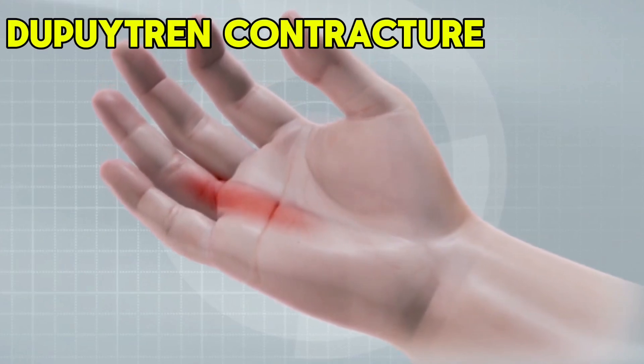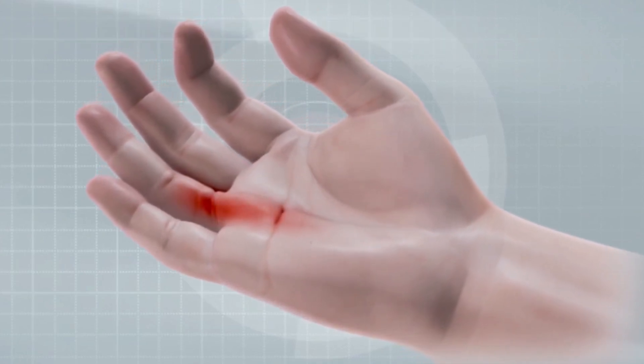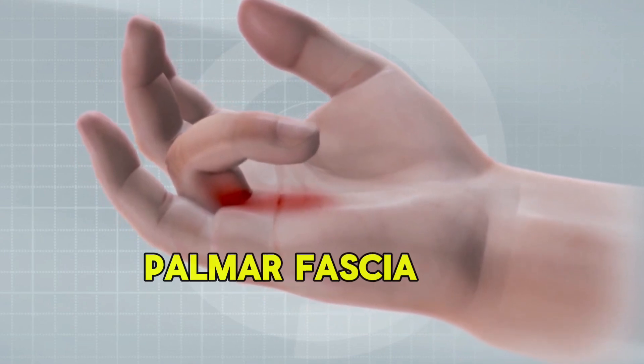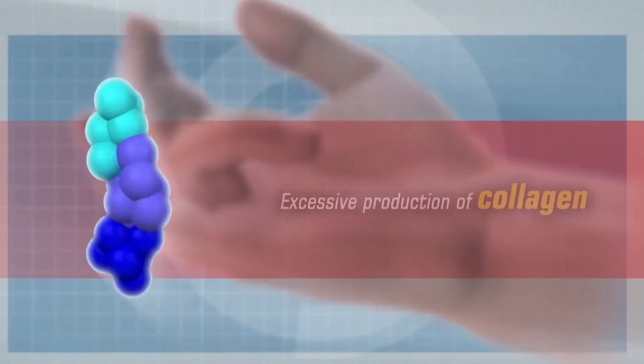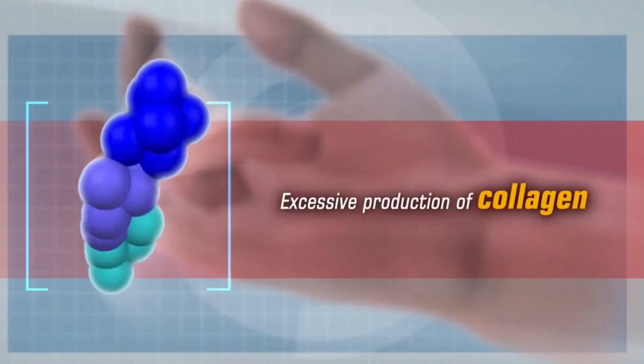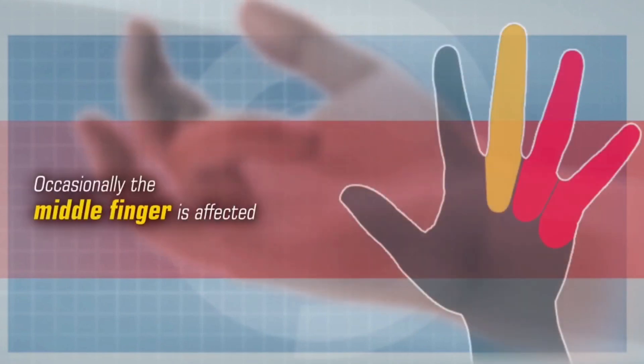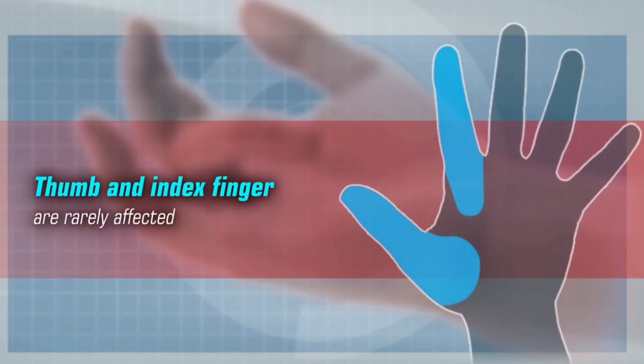In contrast to Dupuytren's contracture, a genetic condition that also pulls the finger down — this is caused by thickening of the palmar fascia under the skin. The collagen content builds up in the palmar fascia, forming a tight band that slowly pulls the fingertip towards the palm, particularly the ring and little finger.